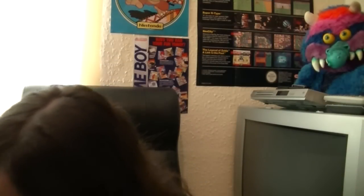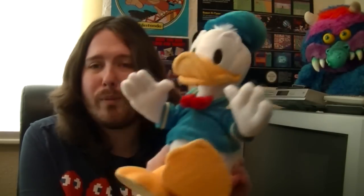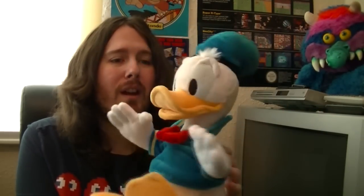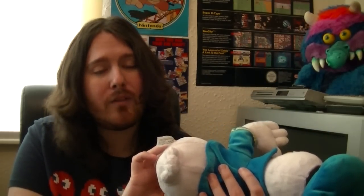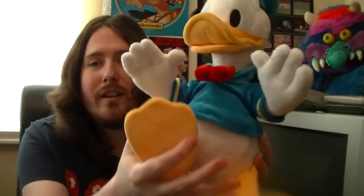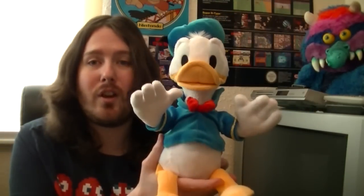Next up we have one of my favourite Disney characters. We have Donald and this Donald Duck is absolutely beautiful and he's in great condition. It looks like he's just been on a shelf in a nursery maybe, and he's in amazing condition. He is from Disneyland Resort Paris and yeah, he just looks so nice. I absolutely love Donald Duck, so that's the Donald.